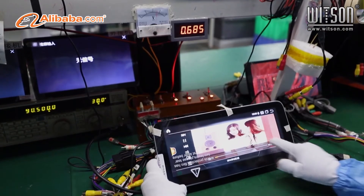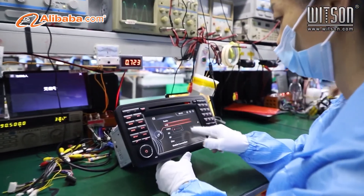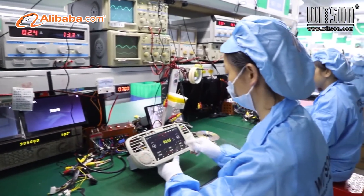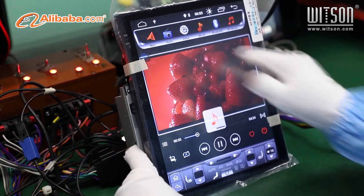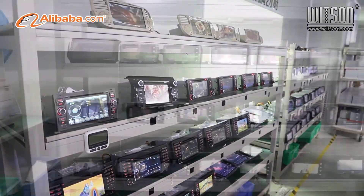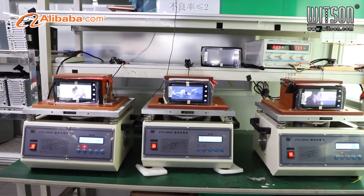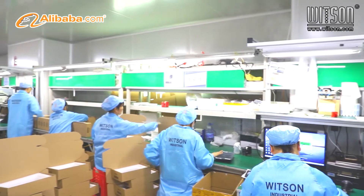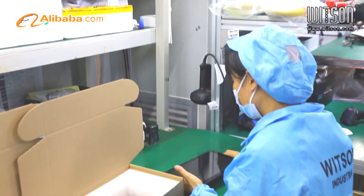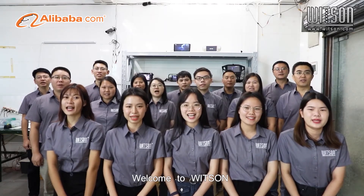Most importantly, we have a European warehouse stocked with hot-selling models to supply EU customers with fast, tax-free shipping. Whitsun accepts different business cooperation models, including OEM, ODM, and Dropship. We trust we can support you in growing your business through our professional experience, newly developed products, plenty of stock, and one-stop-shop service. Join Whitsun and we grow together. Welcome to Whitsun.